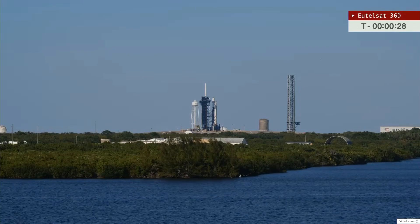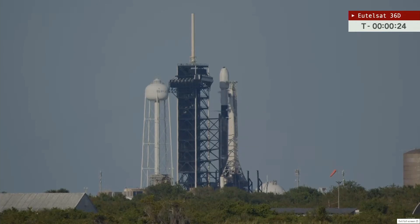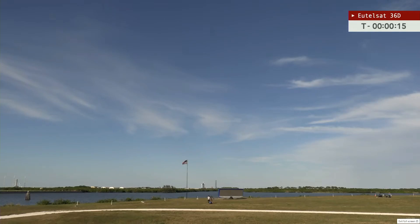Less than 30 seconds now to the planned liftoff of what could be the first of three Falcon 9 rockets to launch — two in Florida, one in California. Now less than 20 seconds to go. 15 seconds.